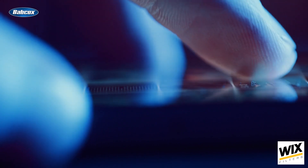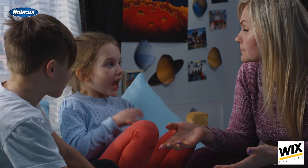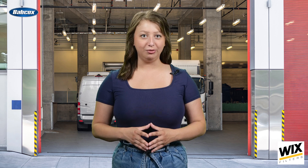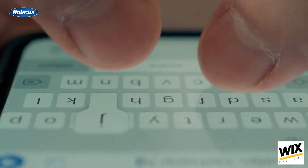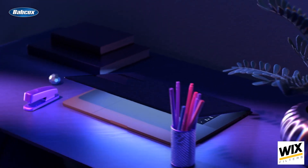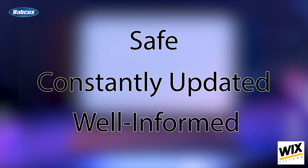In an era before cell phones and constant communication, parents relied on timely check-ins to stay connected with their children when separated. The frequency of these check-ins varied from family to family, ranging from as often as every hour to as limited as once a day. What was once considered effective communication is now being challenged by the capabilities of technology, which aims to keep us safe, constantly updated, and well-informed.